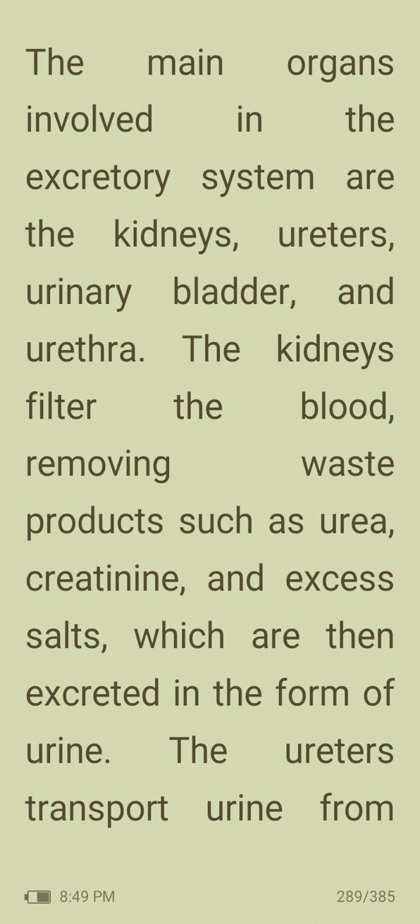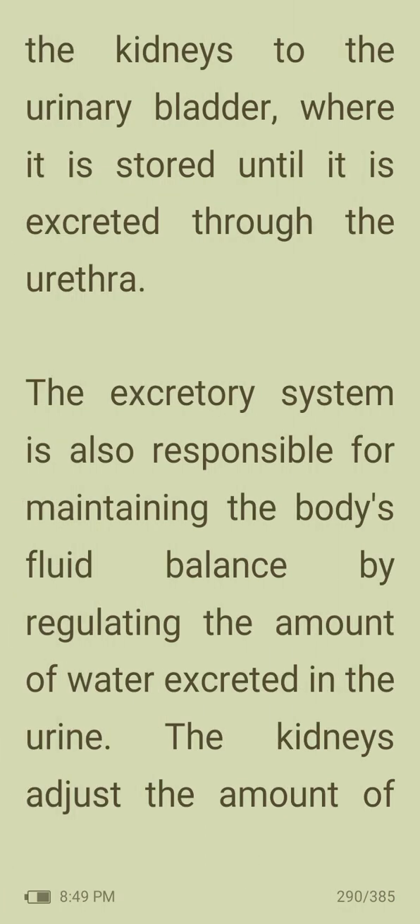The kidneys filter the blood, removing waste products such as urea, creatinine and excess salts, which are then excreted in the form of urine. The ureters transport urine from the kidneys to the urinary bladder, where it is stored until it is excreted through the urethra.